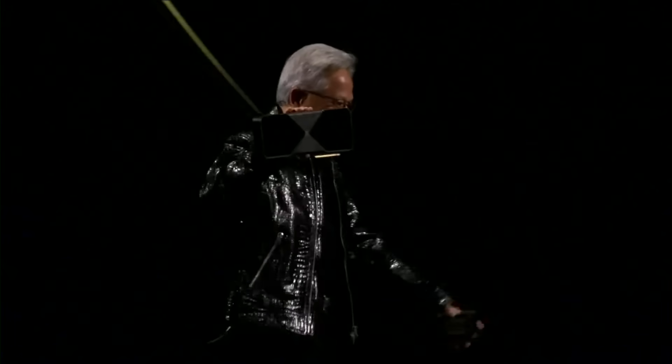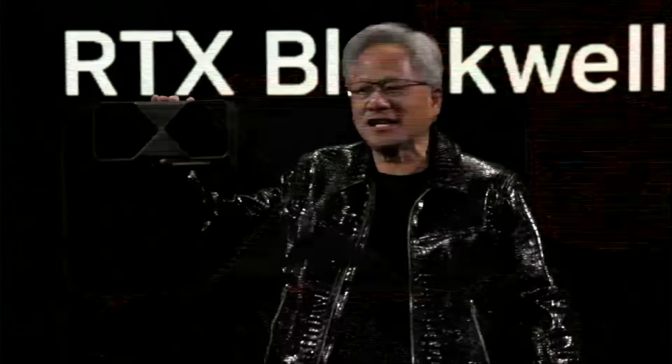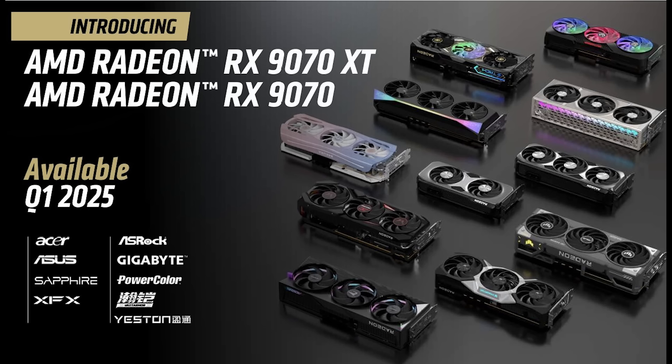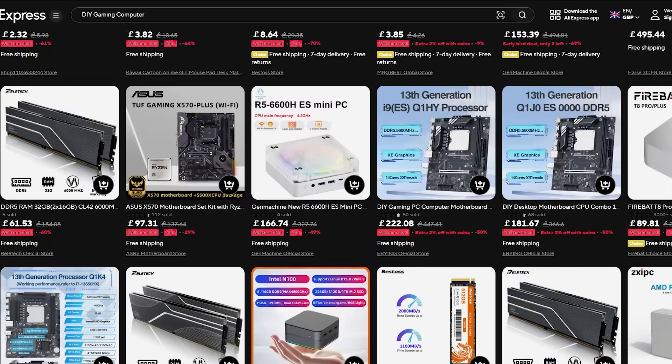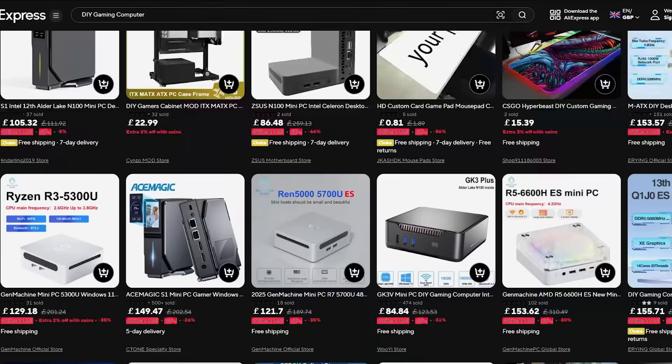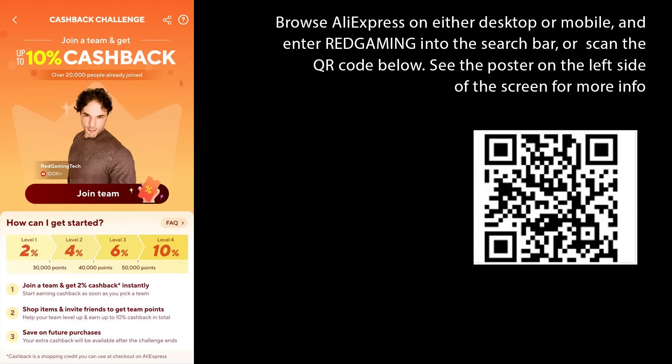With all the cutting-edge hardware hitting the market — like NVIDIA's RTX 50 cards which are starting to launch and AMD's RX 9000 series set to launch in early March — now is a great time to consider upgrading your PC, and our sponsor AliExpress provides fantastic ways to save big. So why not take advantage of AliExpress's Team Up Cashback to earn money as you make those purchases? All you need to do is join my team for an instant 2% cash back, and you can earn up to 10% cash back by earning points as you shop and save up to £500 on purchases.